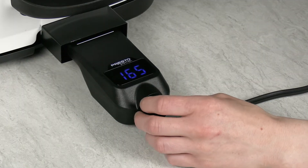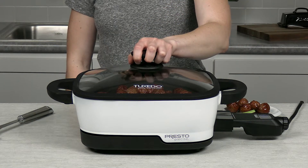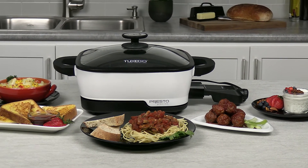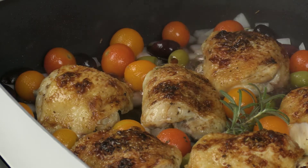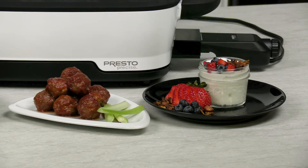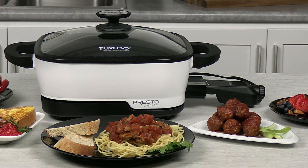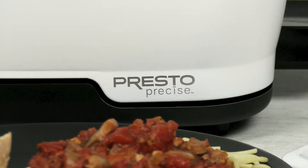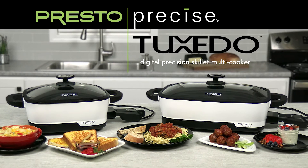The precise heat control keeps foods at the perfect serving temperature for hours. The Presto Precise Tuxedo Digital Precision Skillet MultiCooker is wonderful for making entrees, side dishes, appetizers, and desserts. Over 30 recipes are included. Reimagine your cooking with the Presto Precise Tuxedo Digital Precision Skillet MultiCooker.